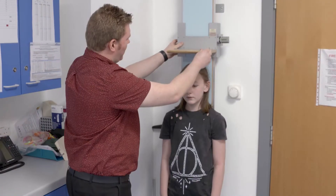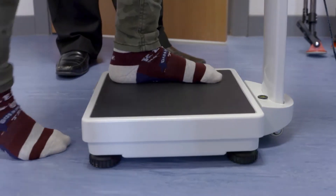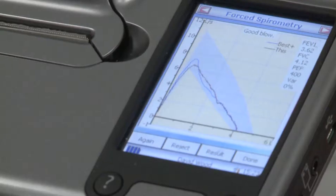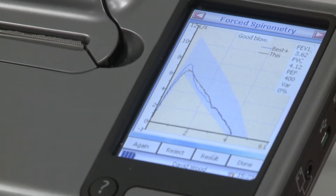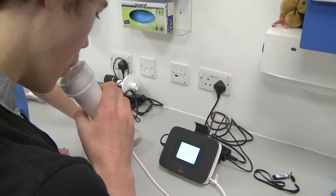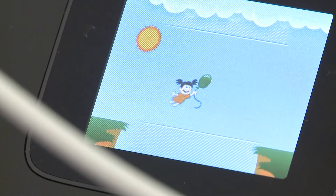On the first visit, we will get permission from you and your parent to join the study. There will be a few questions to answer. We will measure height and weight and do lung function, also called spirometry, in the same way that happens in a usual asthma clinic visit. The next thing is to measure nitric oxide in the breath. Here is how it is done.